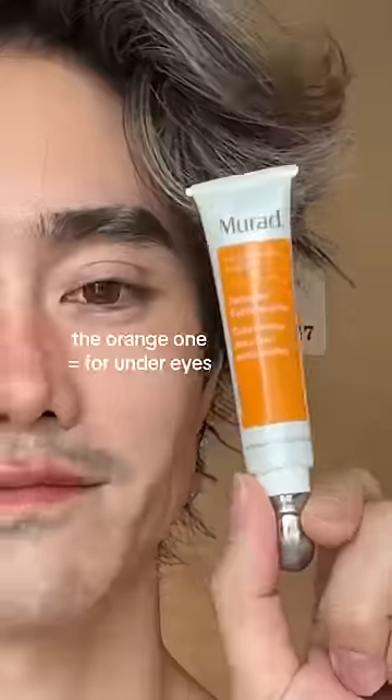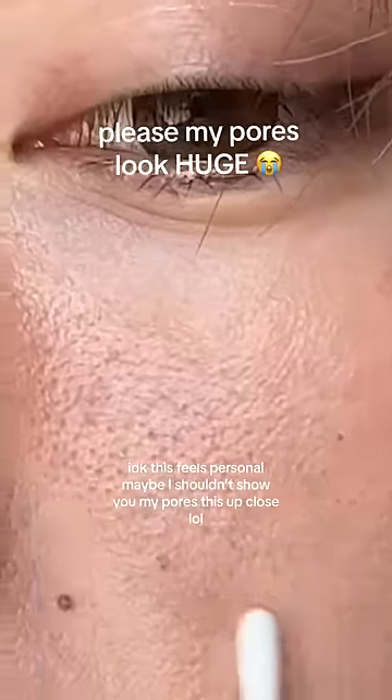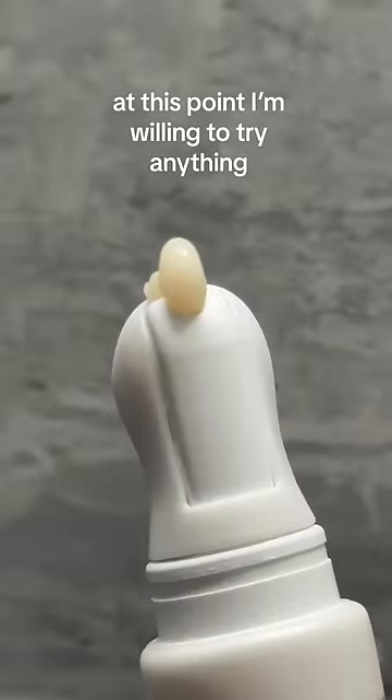I got it — the blue one and the orange one. Now, like most people on this planet, and probably like you watching, I have pores. Very visible pores. And apparently this product here transforms the look of your pores. I don't know, let's try it.